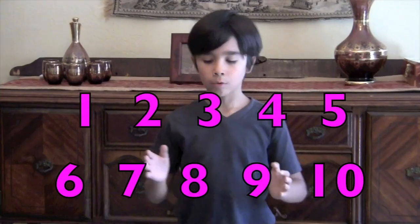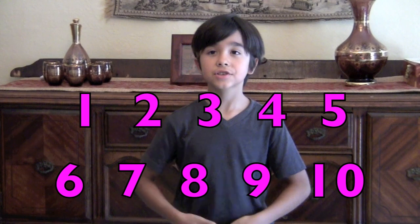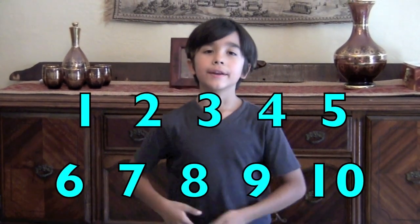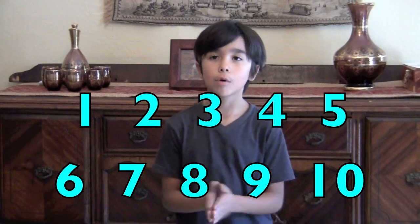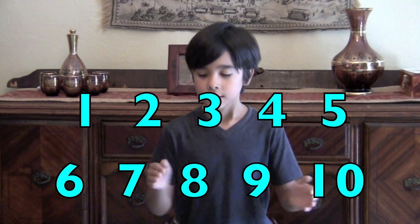One, two, three, four, five. One, two, three, four, five. 1, 2, 3, 4, 5, 6, 7, 8, 9, 10. 1, 2, 3, 4, 5, 6, 7, 8, 9, 10. Jump, jump, jump. 1, 2, 3, 4, 5, 6, 7, 8, 9, 10.